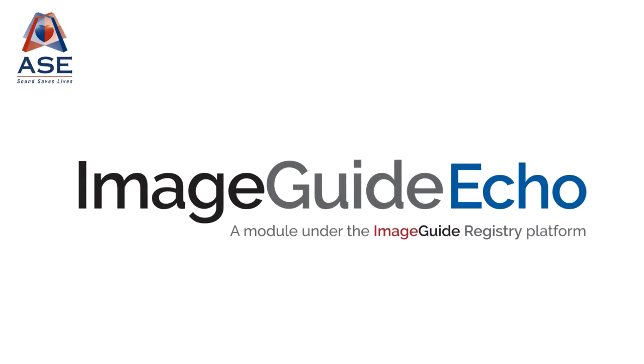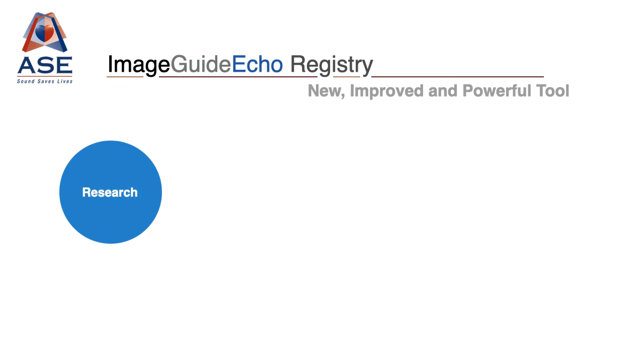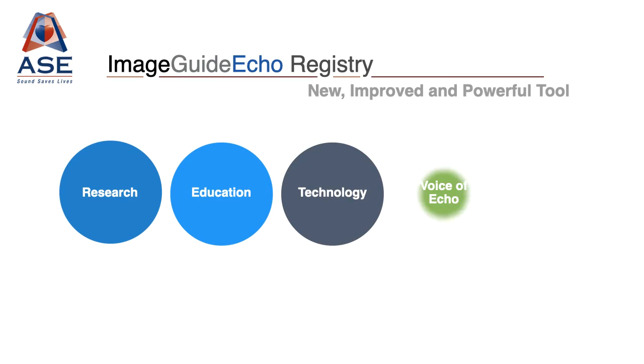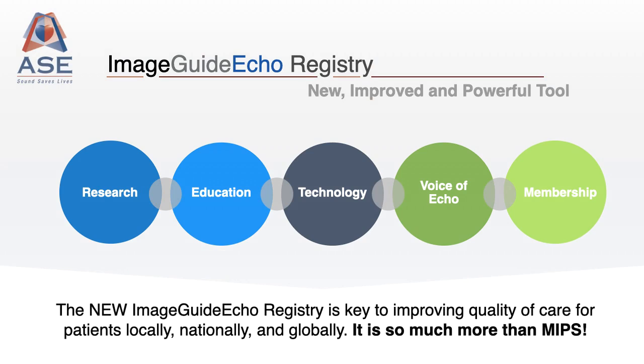You may have heard about ImageGuide Echo and its ability to fulfill MIPS reporting requirements under the MACRA legislation. ImageGuide can still allow for this, but it also impacts research, education, technology development, amplifies the voice of Echo on Capitol Hill, and enhances the value of ASC's membership for all ASC members. It is so much more than just MIPS.